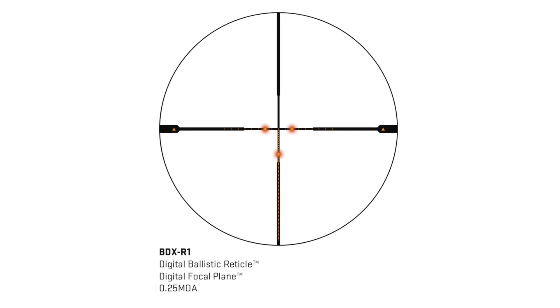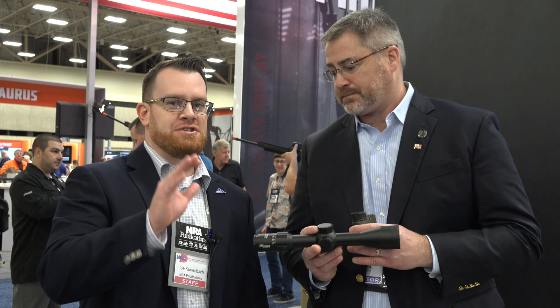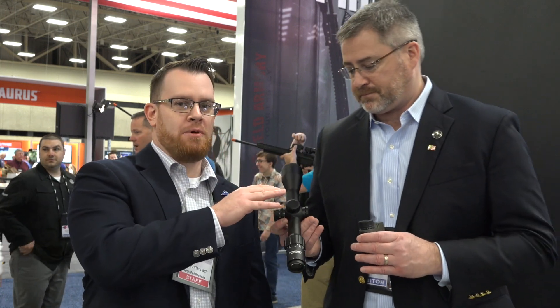The basic concept is you set your ballistics up in the rangefinder, and when you range a target it will instantly, via Bluetooth, send your dope to the rifle scope and have a digital hold point light up instantly for you to make the shot.